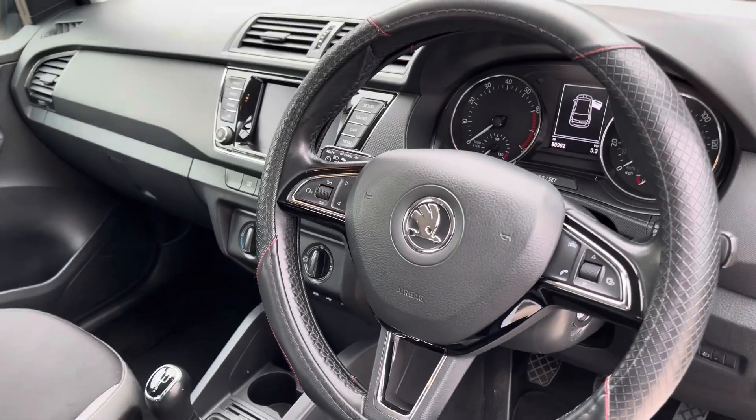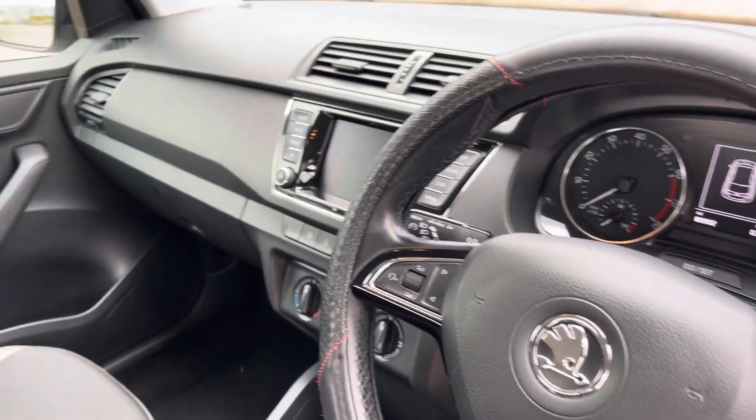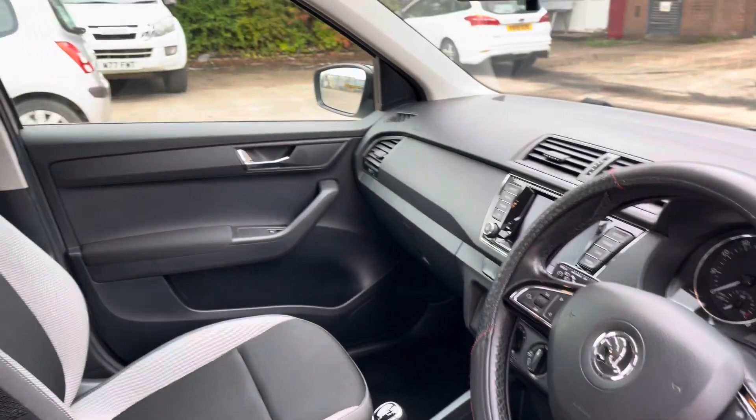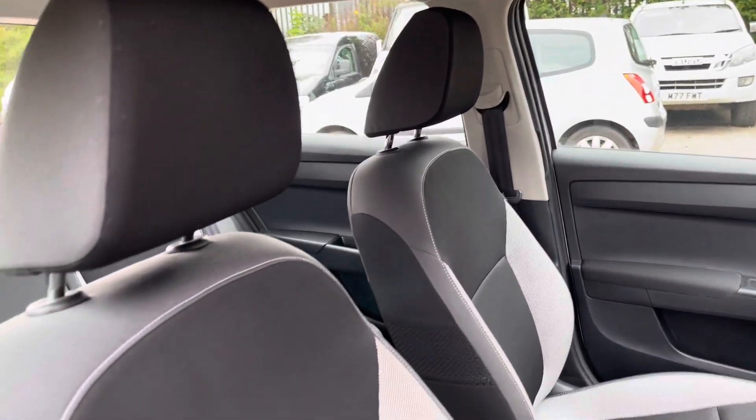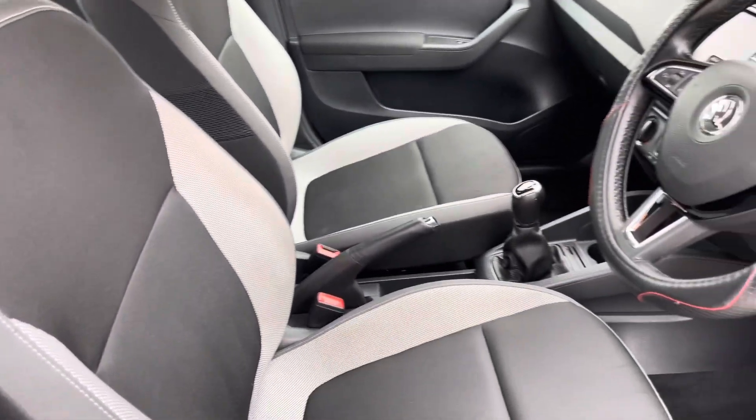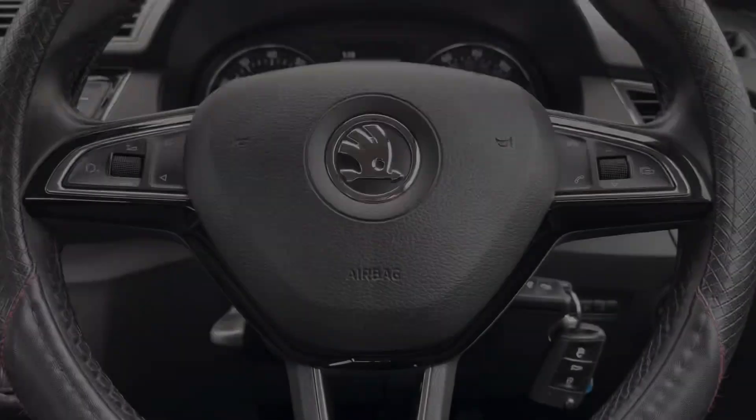Into the front of the vehicle now, we have the gorgeous dashboard on display which does include some gloss black interior trim inlays along with the chrome interior door handles and these stunning front seats which provide for an incredibly comfortable journey for both driver and passenger.